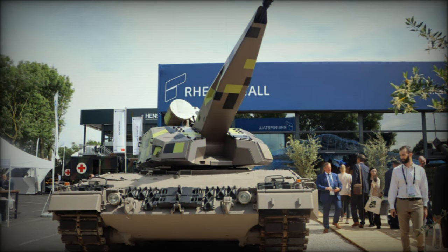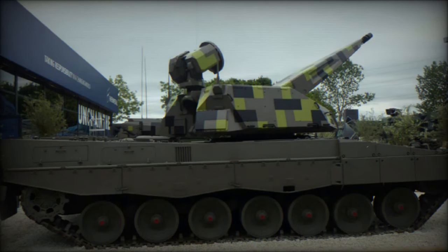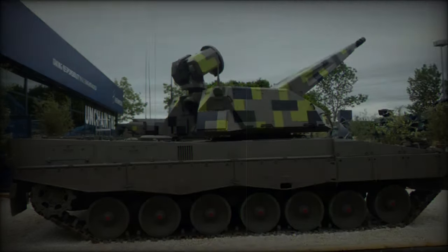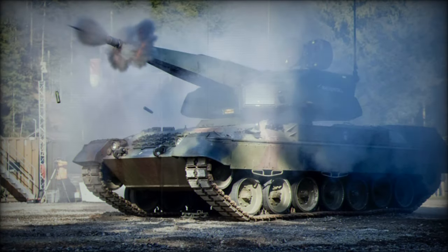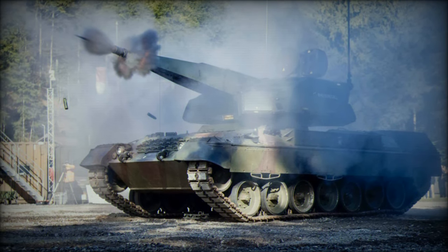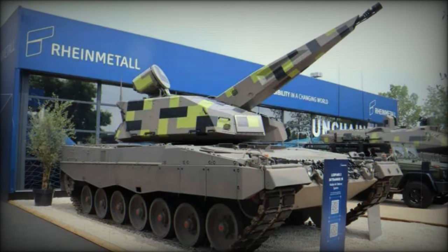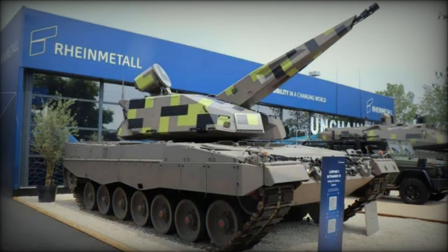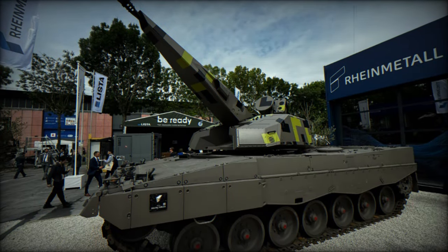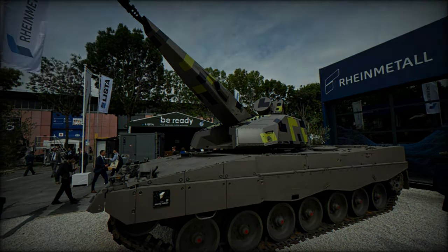This successful round of testing is expected to accelerate the SkyRanger 35's path toward full operational deployment. RainMetall's innovative approach of combining advanced technology with proven platforms like the Leopard 1 reflects the company's commitment to offering scalable, cost-effective defense solutions. This focus on scalability is particularly appealing to nations looking for economical upgrades to their air defense capabilities. As aerial threats continue to evolve with the proliferation of UAVs and other advanced technologies, versatile and highly responsive systems like the SkyRanger 35 will play a crucial role in modern warfare.